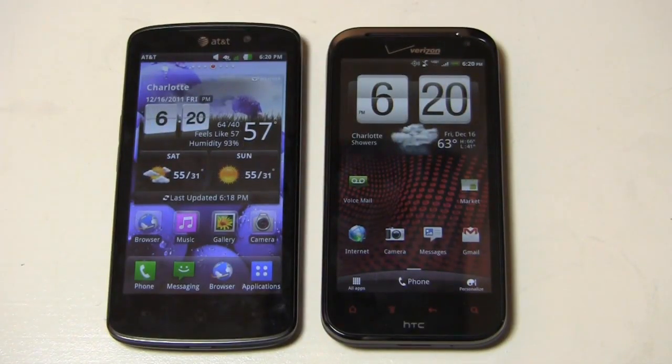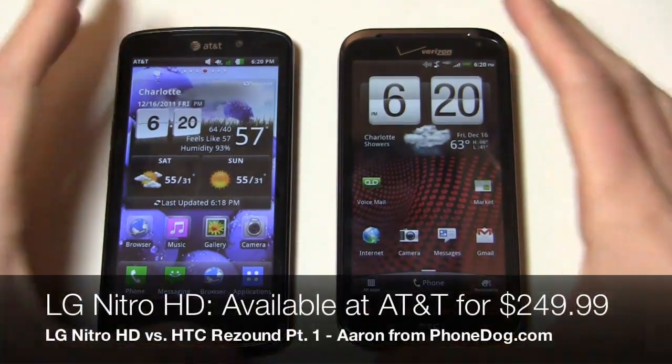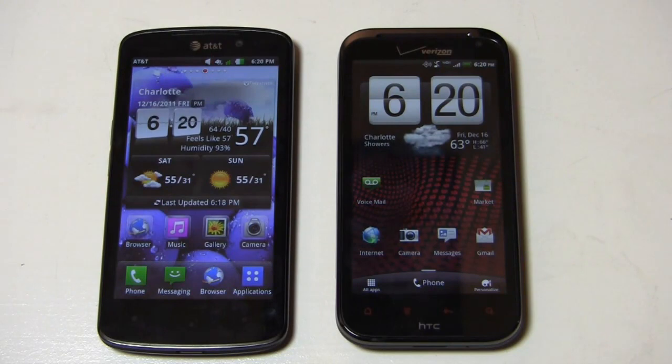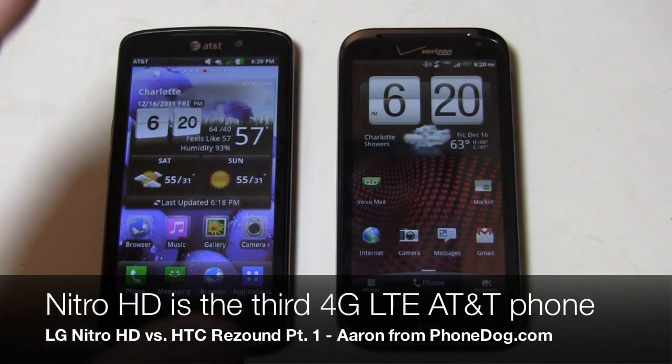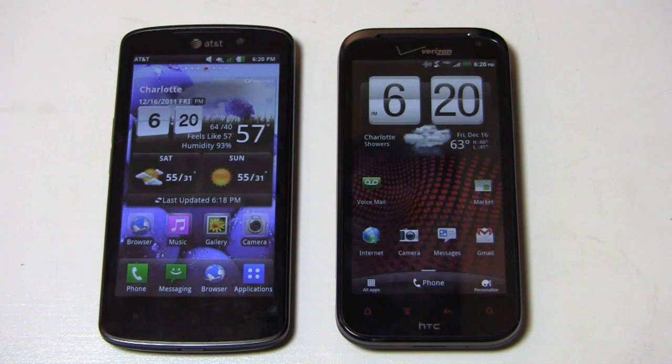Out of all the Android devices I've compared in the past couple of weeks, these two are pretty close in terms of specs and features. You have the LG Nitro HD over here on the left side. It's available from AT&T right now for $249.99. It joins the Samsung Galaxy S2 Skyrocket and HTC Vivid on the nation's second largest wireless carrier. It's 4G LTE capable, and if you live in one of those 15 markets that's live and active, you can take advantage of LTE speeds.